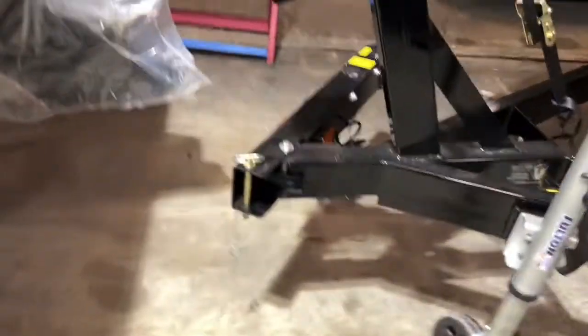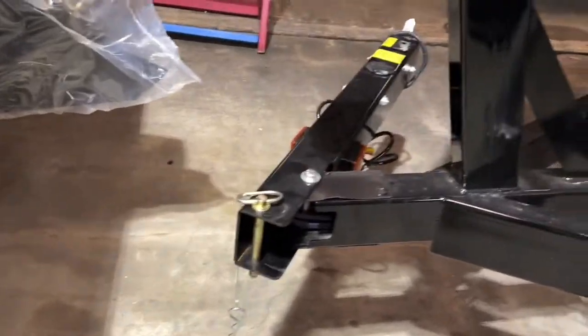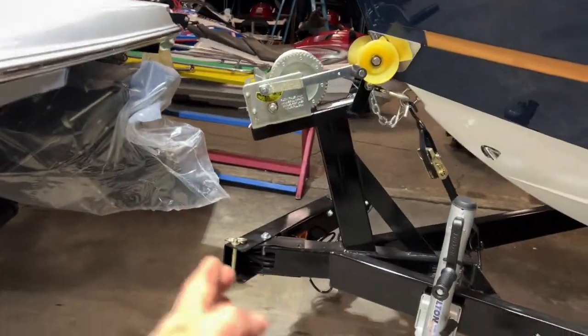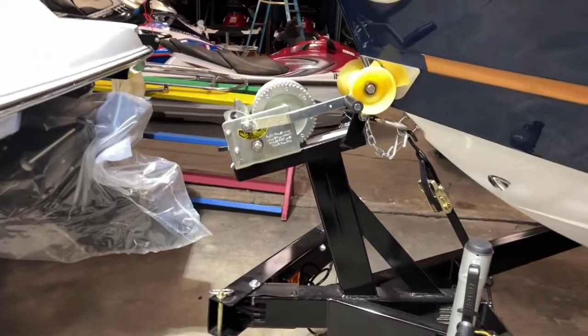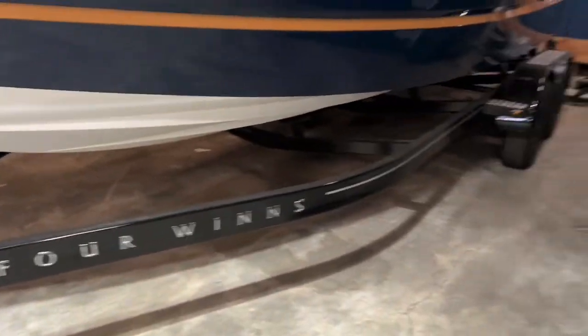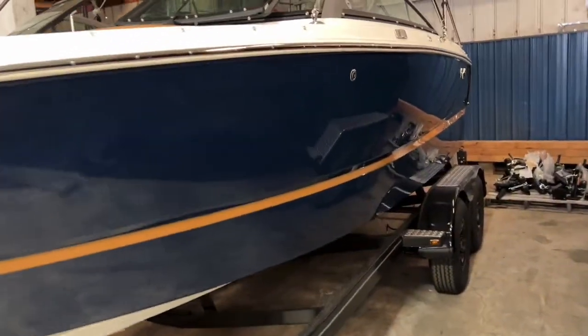You can see we've got the tongue — it's a swing tongue, already swung. So you can see the front of the boat is right there; it's only about six inches longer on the trailer than without. It's a tandem axle trailer with brakes on both axles. Let's quickly see the shine on this boat — it's a beautiful boat.